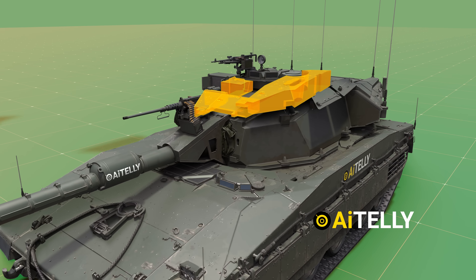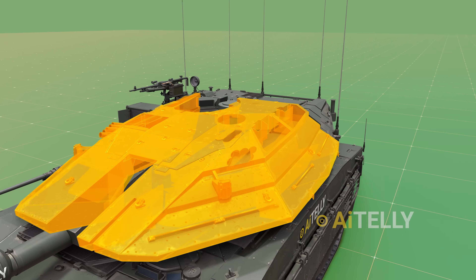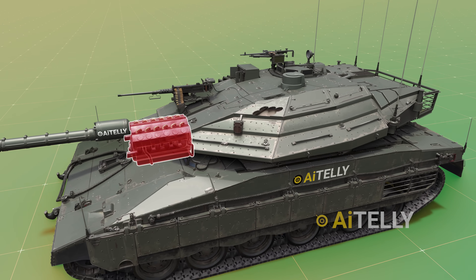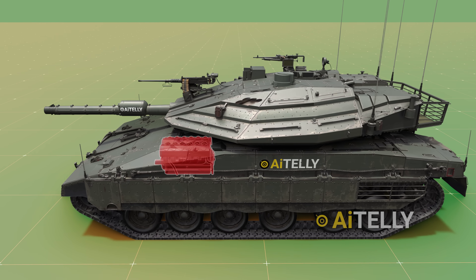This is the Israeli Merkava, equipped with a modular armor system that can be easily replaced when damaged. Notably, it stands as one of the few tanks with an engine positioned at the front to enhance crew protection.